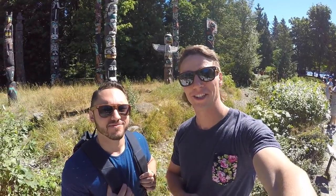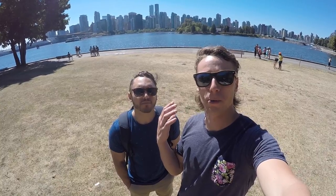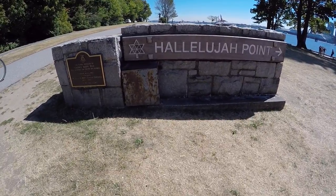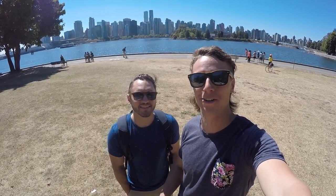To showcase the First Nations heritage here in Stanley Park, these totem poles behind us were carved and installed in the 1980s. This is Hallelujah Point, aptly named because the Salvation Army used to hold Sunday services here and the city of Vancouver could hear the singing of Hallelujah.